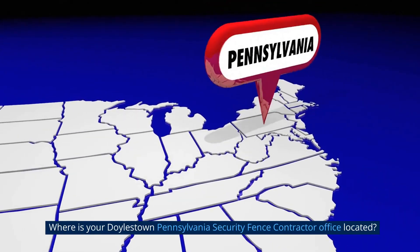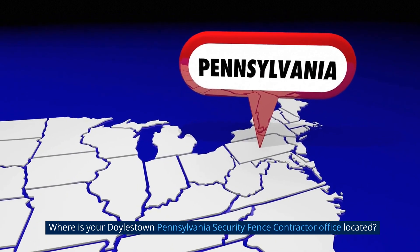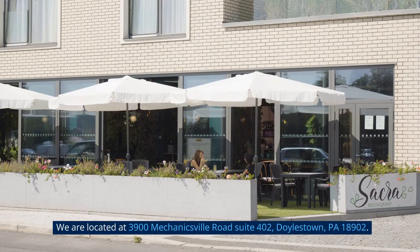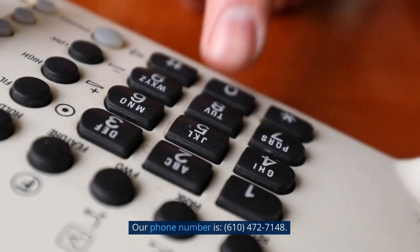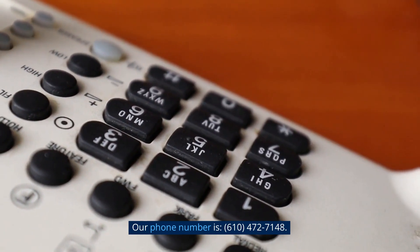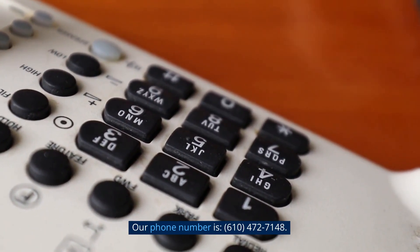Where is your Doylestown, Pennsylvania Security Fence Contractor Office located? We are located at 3900 Mechanicsville Road Suite 402, Doylestown, Pennsylvania 18902. Our phone number is 610-472-7148.